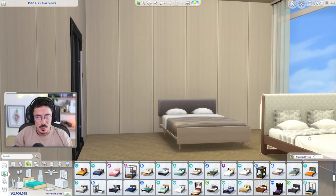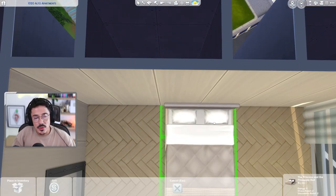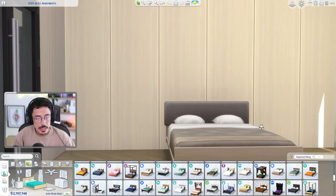I kind of like this one a bit more - we're going to do this one. I like that bed, but I think this one here just fits in with the aesthetics we've got going a little bit better.